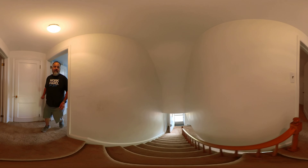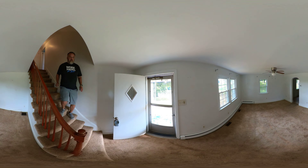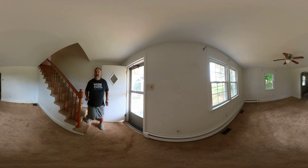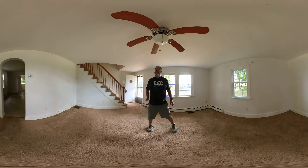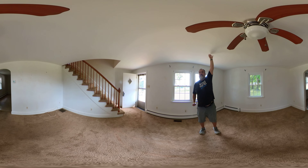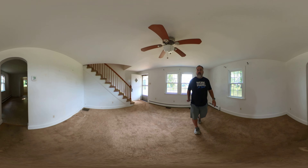Now let's head our way back downstairs. Carpet on the stairs, carpet here in the front living room. Pretty good size. The ceiling is a hair low, probably about seven and a half feet, but overall, not bad.